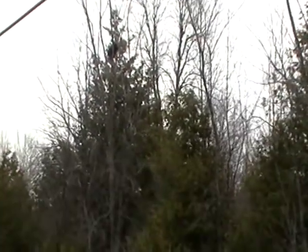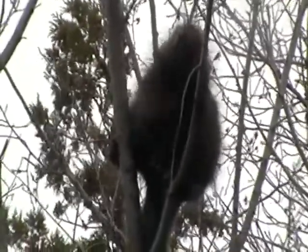I lost him. I'm going to move over just a little bit here. That little tiny branch — you would not think that that little tiny branch could hold him, would you?